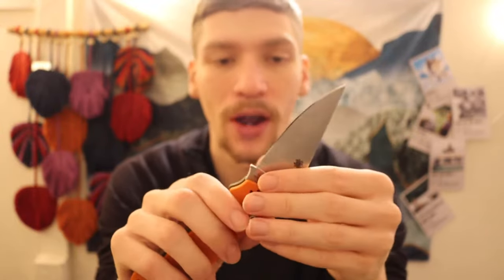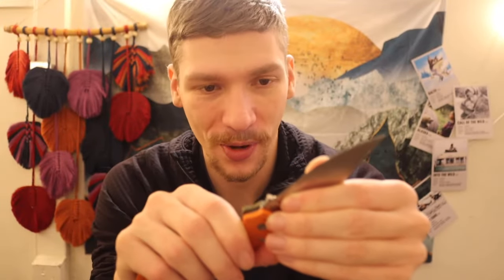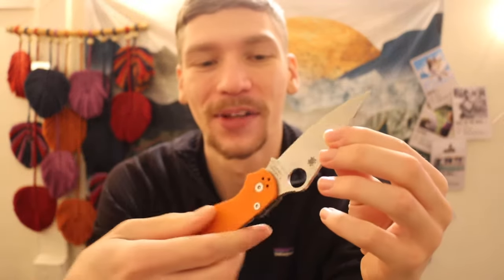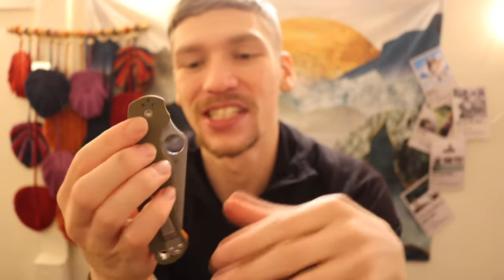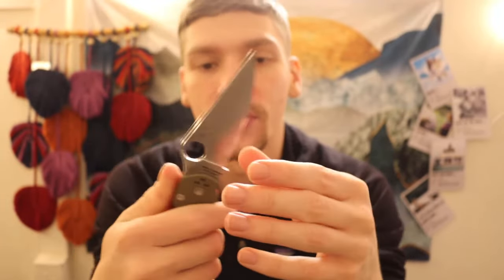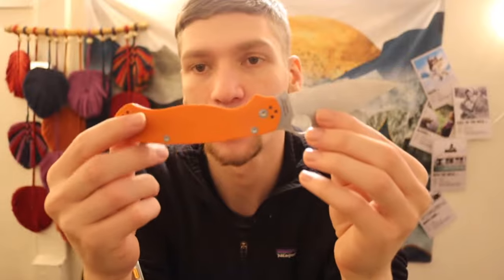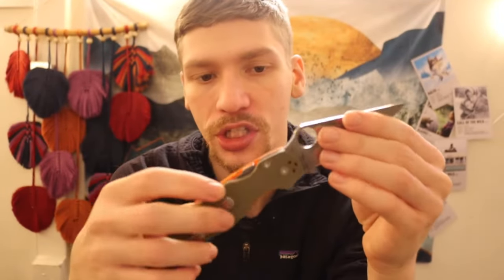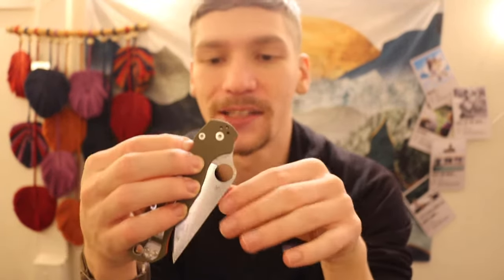Lastly, rounding out my Spyderco collection is the Paramilitary II in CPM Rex 45 — a Colorway Shop exclusive with OD Green and Blaze Orange scales. A little bit of a different steel. This one's very well-tuned — very smooth closing. Overall, really cool Spydercos.